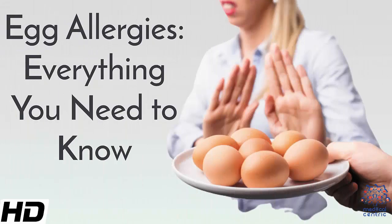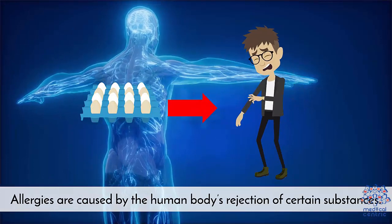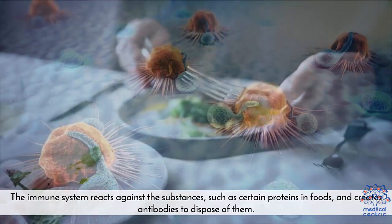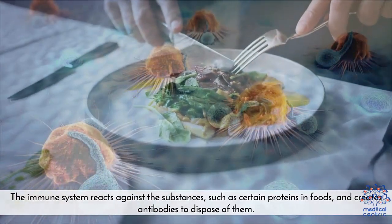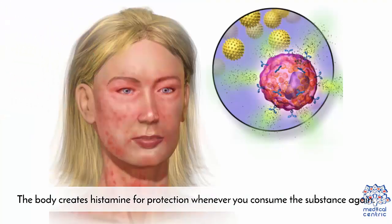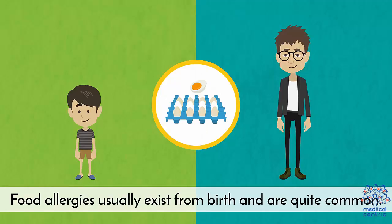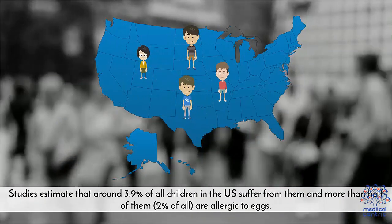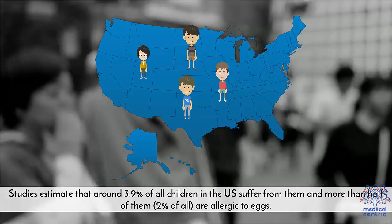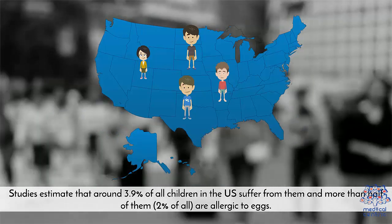Today's topic is Egg Allergies – Everything You Need to Know. Allergies are caused by the human body's rejection of certain substances. The immune system reacts against substances such as certain proteins in foods, and creates antibodies to dispose of them. The body creates histamine for protection whenever you consume the substance again. Food allergies usually exist from birth and are quite common. Studies estimate that around 3.9% of all children in the U.S. suffer from them, and more than half of them — 2% of all — are allergic to eggs.